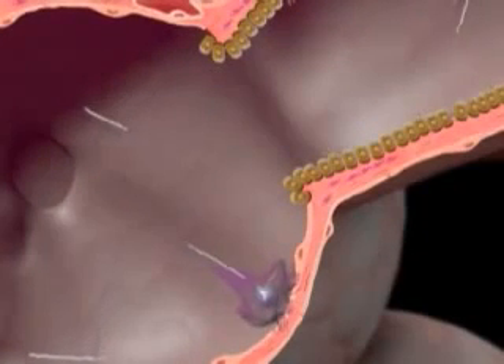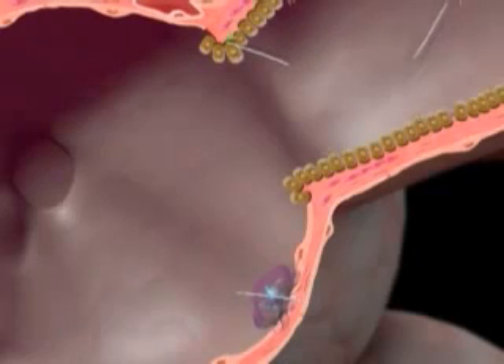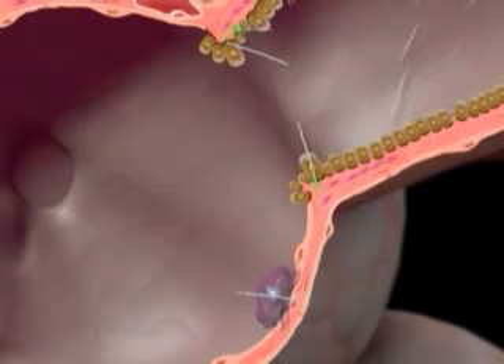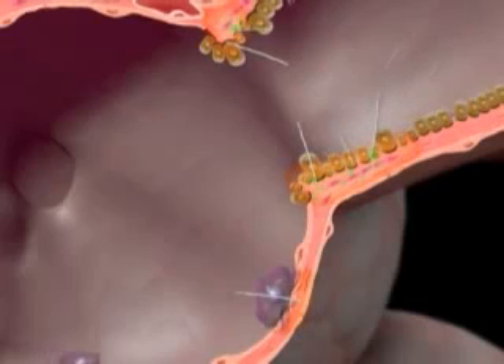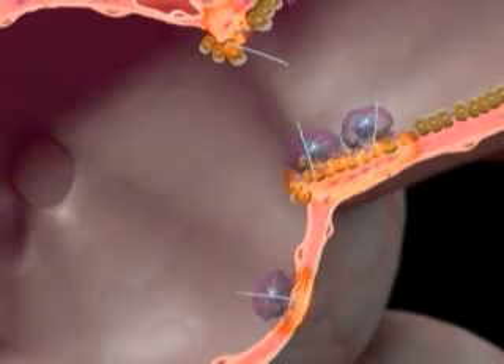The macrophage has a hard time engulfing these long asbestos fibers, so it releases digestive enzymes outside the cell, setting up an inflammation in order to summon reinforcements. But this simply damages the surrounding healthy lung tissue, and the tough asbestos fiber is not removed.